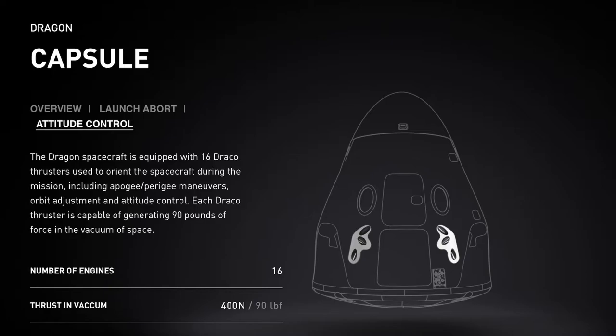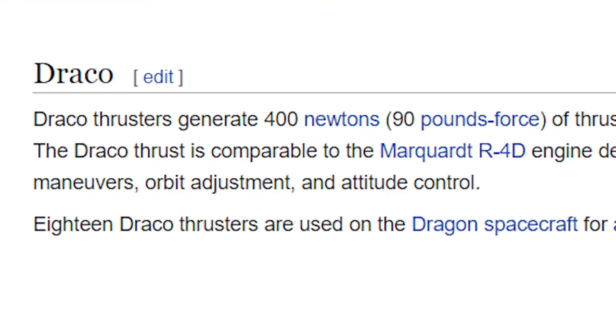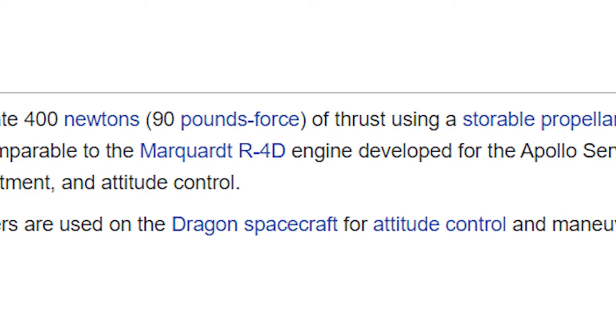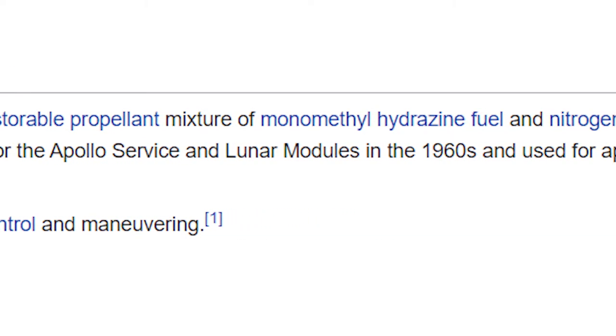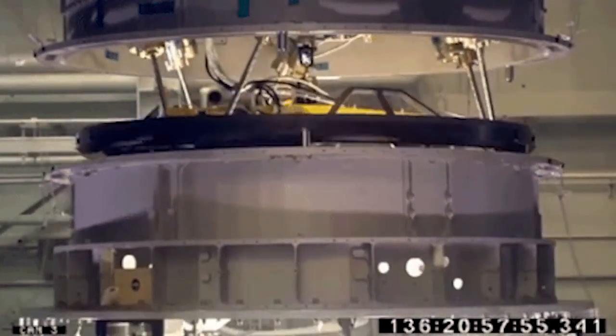The Crew Dragon is equipped with 16 Draco thrusters mainly used for orientation, orbit adjustment, and attitude control. Each thruster is capable of generating 90 pounds of force, and these thrusters are powered by hypergolic propellants. These hypergolic propellants ignite upon combination of two components without any external source of ignition and can be used many times spontaneously.